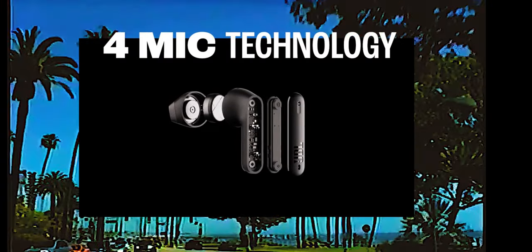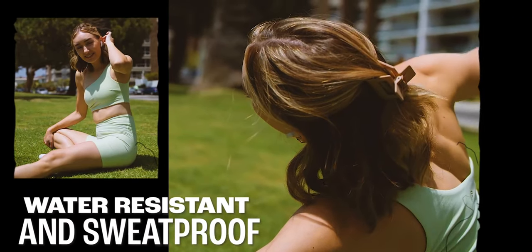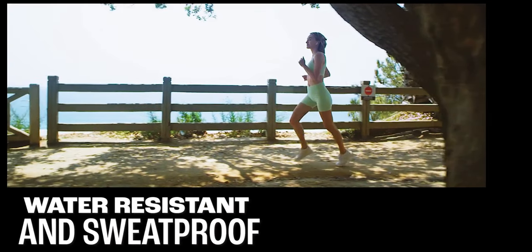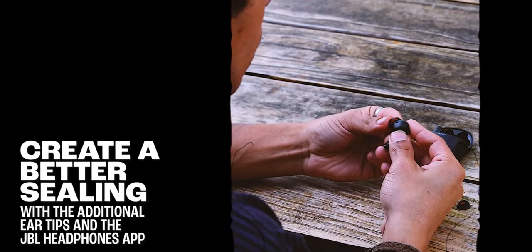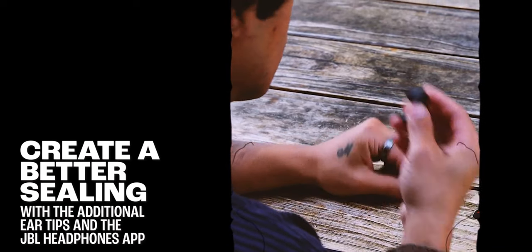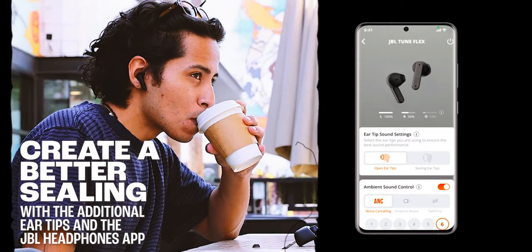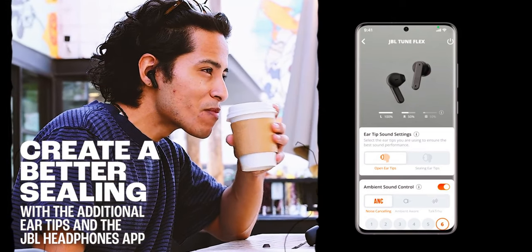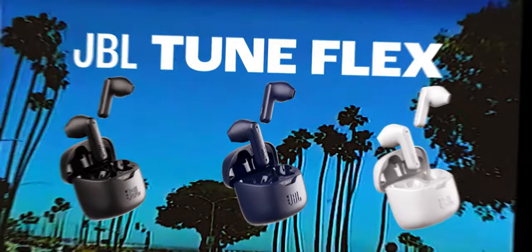For seamless communication, the JBL Tune Flex features four microphones ensuring your calls are always crystal clear. With the Voice Aware feature, you can control how much of your voice you hear during calls by adjusting the mic input routed back into the earbuds. Compact, stylish, and packed with advanced features, these earbuds are perfect for anyone looking to enhance their listening experience while staying connected on the go.